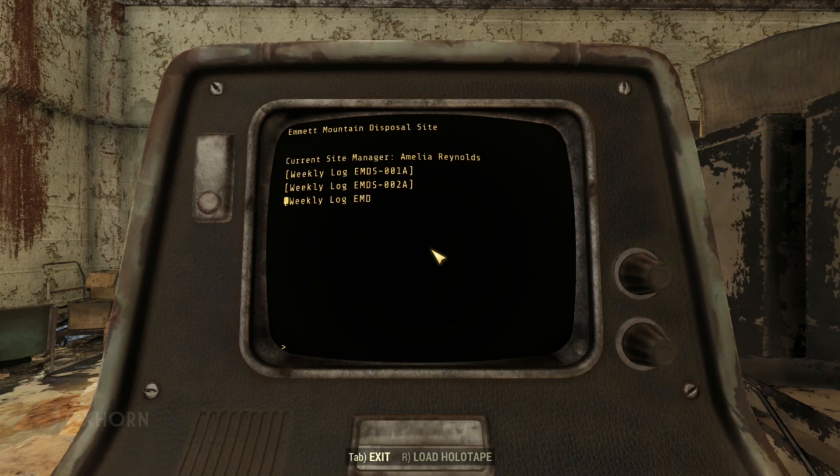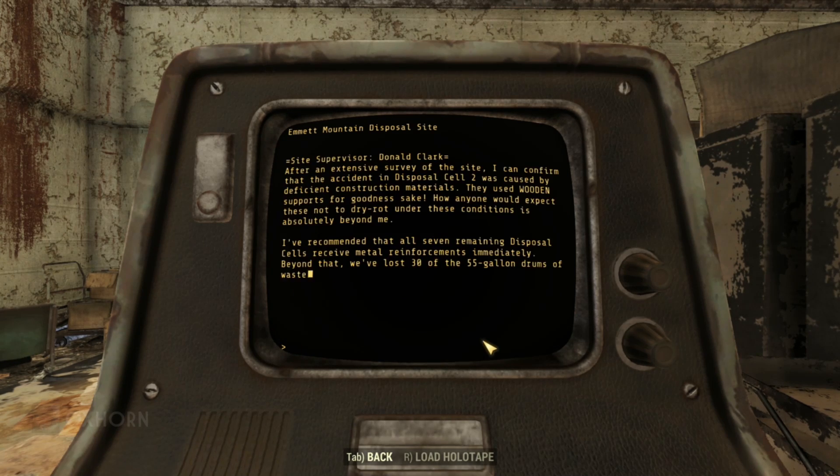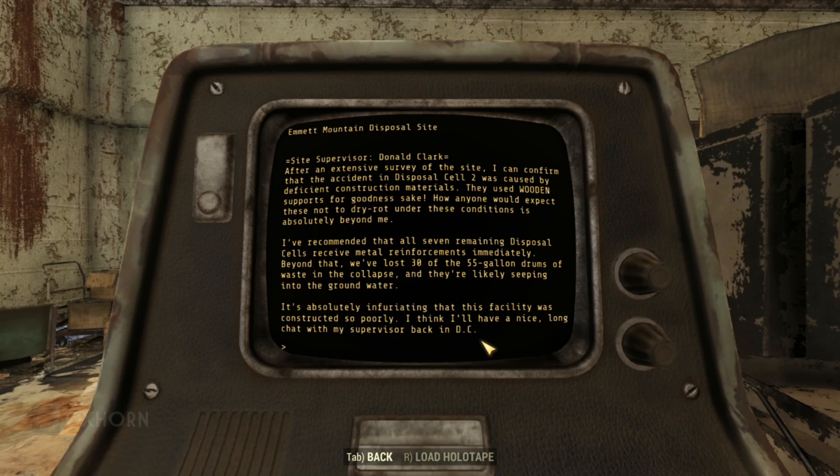Let's see how long that lasted. In log 5A, after an extensive survey Clark confirms the accident in Disposal Cell 2 was caused by deficient construction materials — they used wooden supports. How anyone would expect those not to dry rot under these conditions is beyond him. He's recommended all seven remaining disposal cells receive metal reinforcements immediately. Beyond that, 30 of the 55-gallon drums of waste were lost in the collapse and are likely seeping into the groundwater. He thinks he'll have a nice long chat with his supervisor back in DC. Oh no, Donald — not you too!